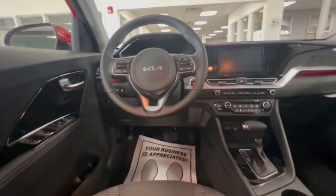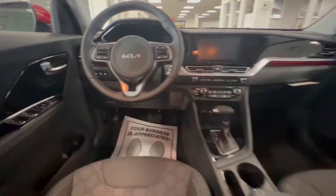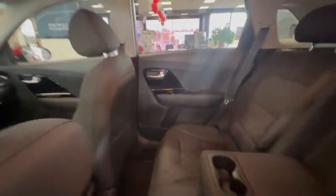Take this versatile Niro out for a spin and let our professional staff show you our commitment to outstanding customer service. We look forward to meeting you.